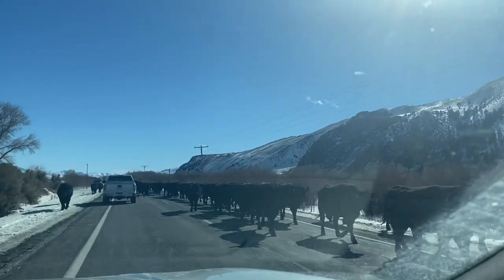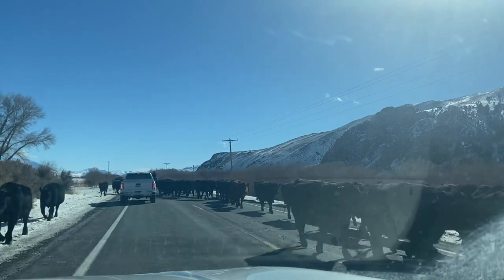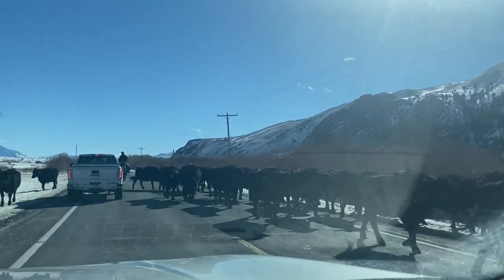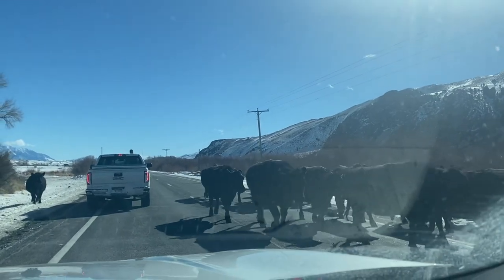We drove from Boise to Salmon and wow, it was quite the trip. I'm going to take you through what we did along the way, including this right here — you never know what you're going to get with Idaho — a drive-through a bunch of cows.